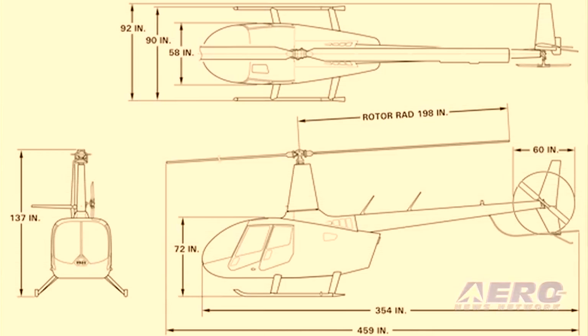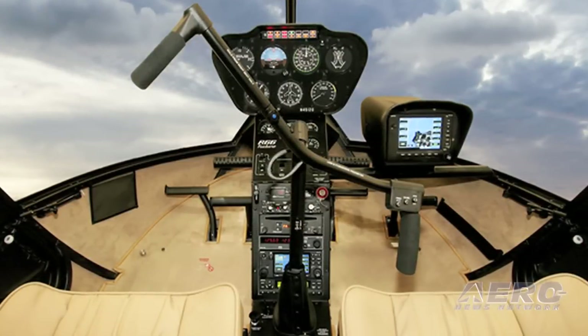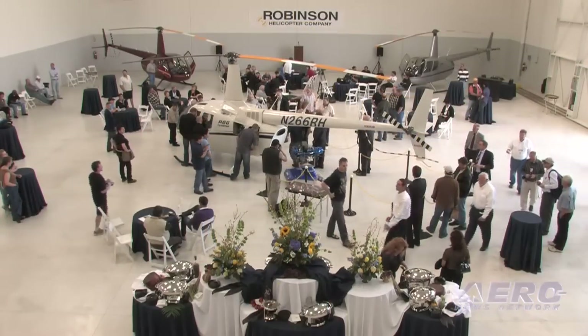What can we expect between now and eventual deliveries? We should be through our certification and any other problems or developments that we needed to have, so that we would be delivering helicopters easily in this coming six months. But I could be wrong — sometimes things will sneak out of the woodwork that you haven't really expected and you have to go back to page one. But I don't think that's going to happen in this case.